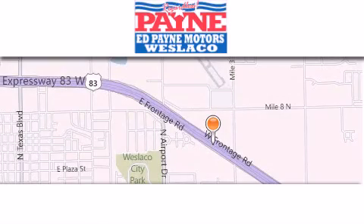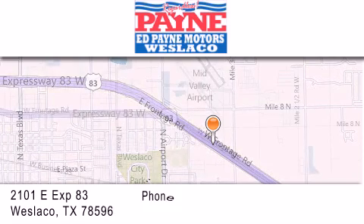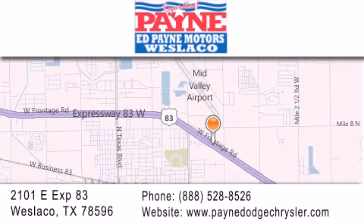Thank you for considering Ed Payne Dodge for your next vehicle. If you have any questions, please visit our website, give us a call, or stop by our dealership at 2101 East Expressway 83 in West Laco.